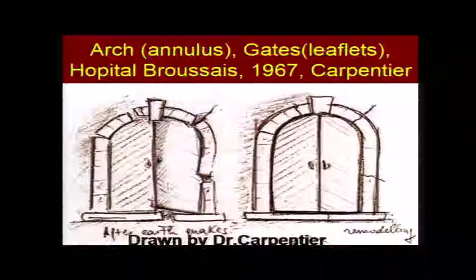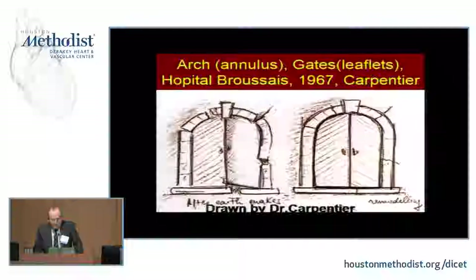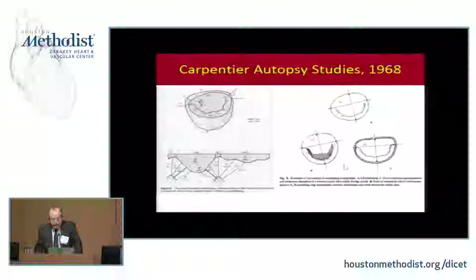The modern era of mitral valve repair began in 1967. Dr. Carpentier drew this picture himself — these were the gates to the hospital where he worked, and as he drove through them, he describes an epiphany where he saw two big iron gates and a masonry arch and wondered what would happen if they were disrupted and had to be repaired. He decided he'd have to repair the leaflets and the annulus, or the arch. He got a hundred cadavers and did autopsies on them, and came up with the general principle that most seemed to have a dilated annulus. From this he came up with an arbitrary four-to-three ratio, which he called the golden ratio, and developed a rigid ring to restore those dimensions.